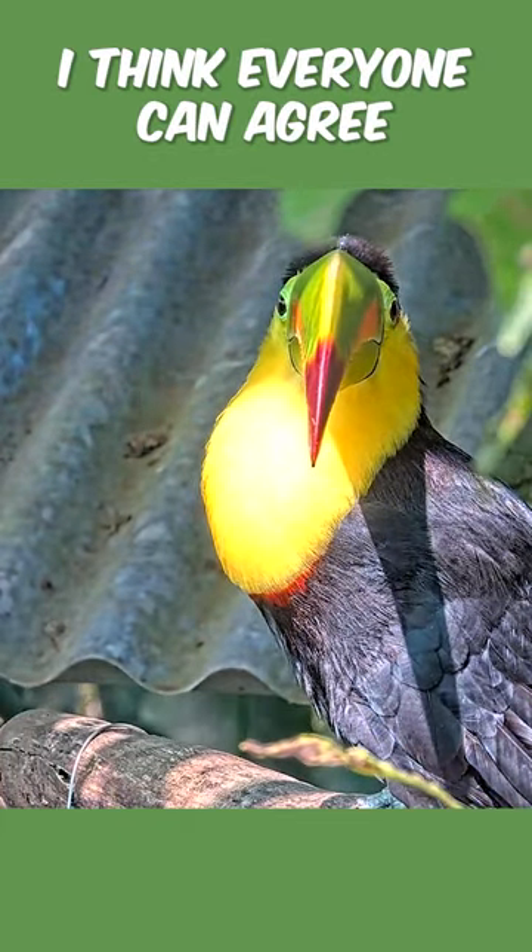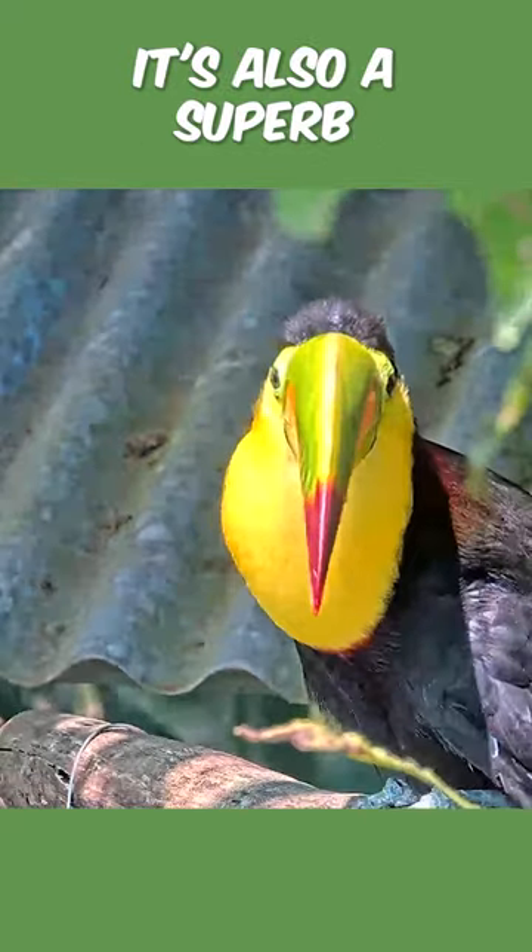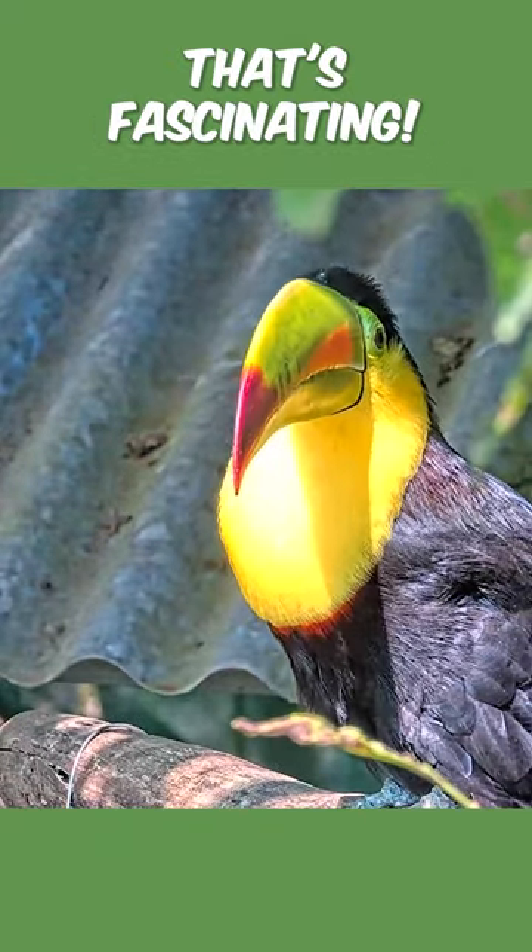I think everyone can agree this bill is beautiful. It's also a superb adaptation — it's an all-purpose tool. That's fascinating.